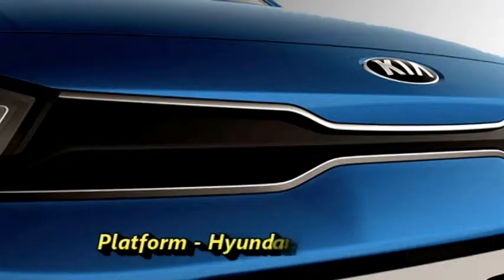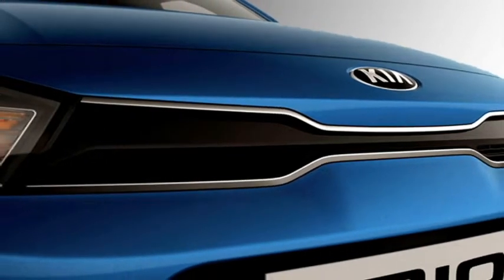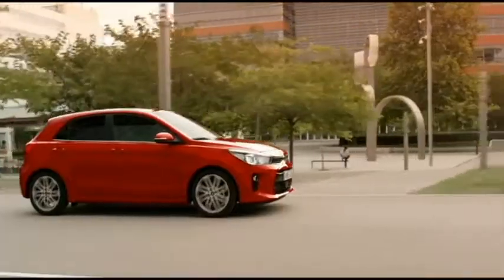The car is based on the Hyundai-Kia GB platform. After launch in India, the car will have to compete against the Maruti Suzuki Baleno, Hyundai Elite i20, and Honda Jazz.